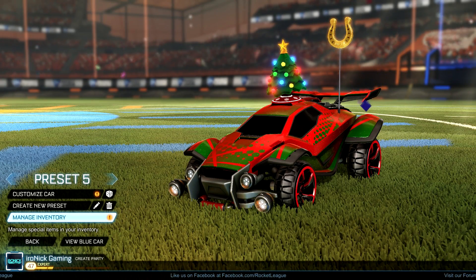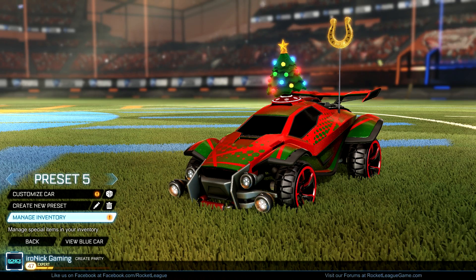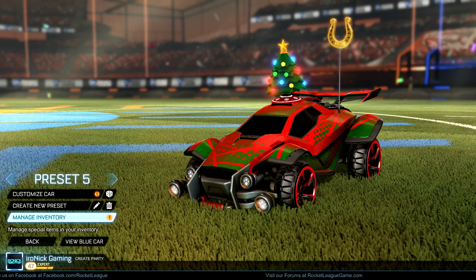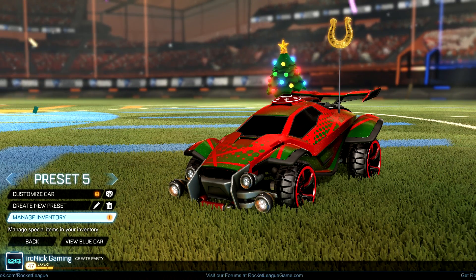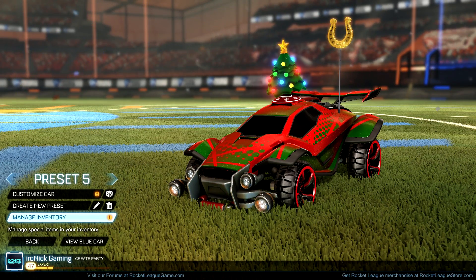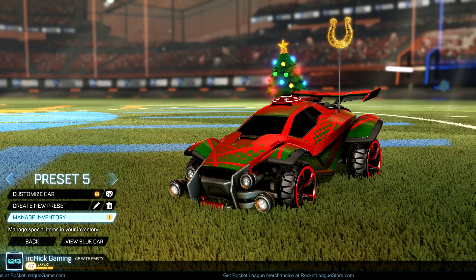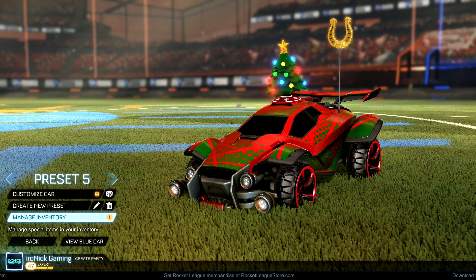What is up guys, it's your boy Aranik here and welcome to today's video. Today's crate opening video is gonna be in true Christmas spirit. As you can see right now, I'm completely rocking the Christmas colors. I made a look with these green and red colors and obviously the Christmas tree, hoping for Psionics to put some nice presents under the tree today.